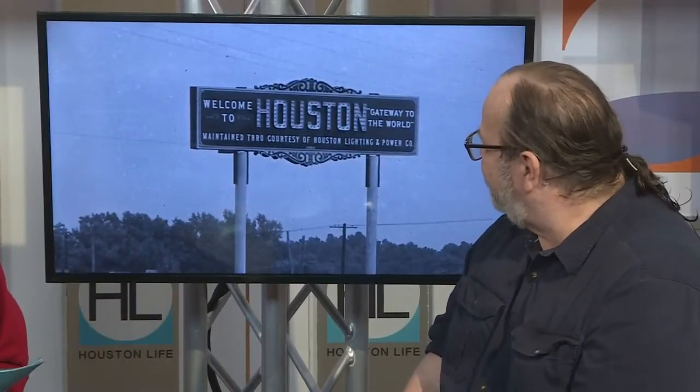The word Houston on the sign was actually lit up — electrified. Where is that sign today? I have no idea. A lot of these signs, just like our buildings in Houston, are not preserved. They're just torn down and disappeared. So tragic.